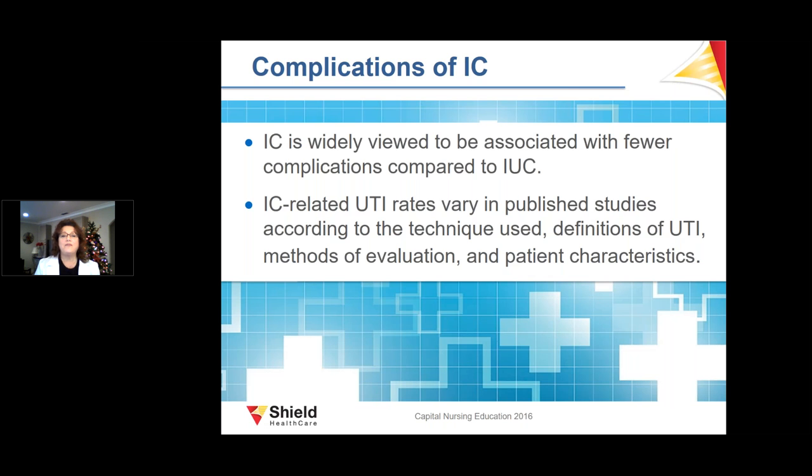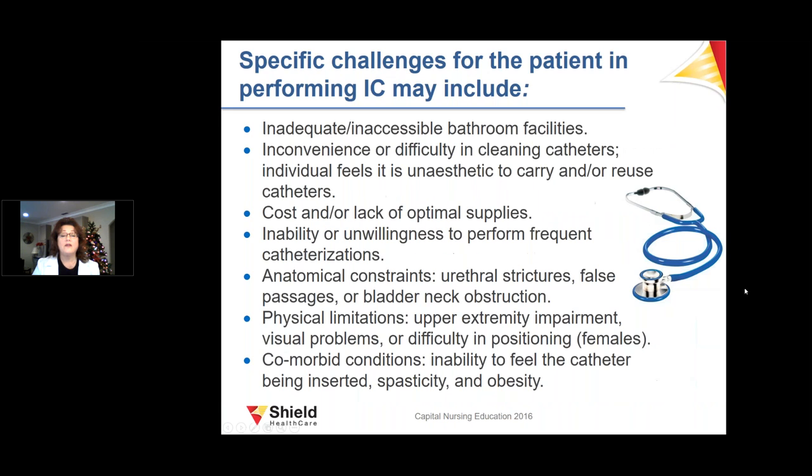IC has fewer complications than indwelling urinary catheters. Specific challenges for patients who perform IC include the cost of products, inadequate bathroom facilities, anatomical constraints, false passages, and bladder neck obstruction.